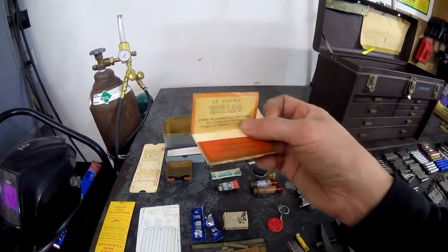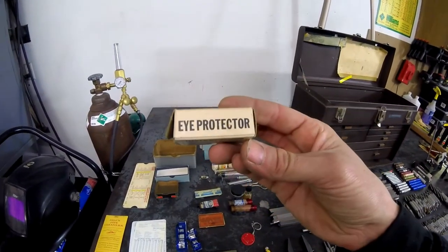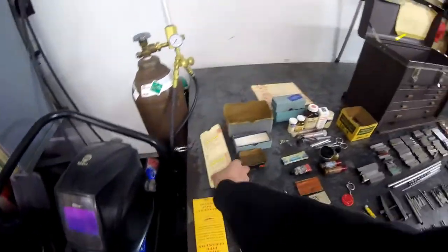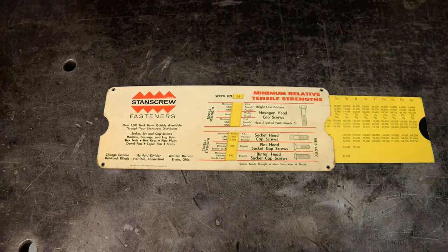Some old Rizla tobacco rolling papers. Here we have Kim Safe Inc. eye protectors, still brand new in the box. This standard screw fastener tensile strength chart will come in handy — it's dated 1965.